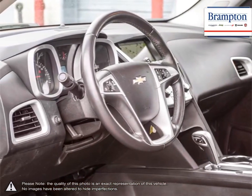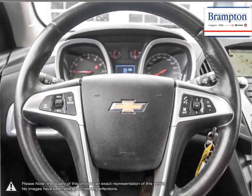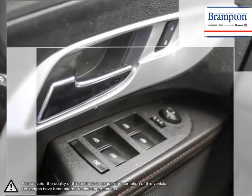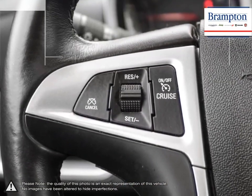Thanks to a large selection of new and used vehicles from Chrysler, Jeep, Dodge, Ram and Fiat, Brampton Chrysler is confident we can find the perfect vehicle that's right for you. Brampton Chrysler is also part of the Raffi Auto Group, representing 23 different brands and serving all of the GTA and Ontario.